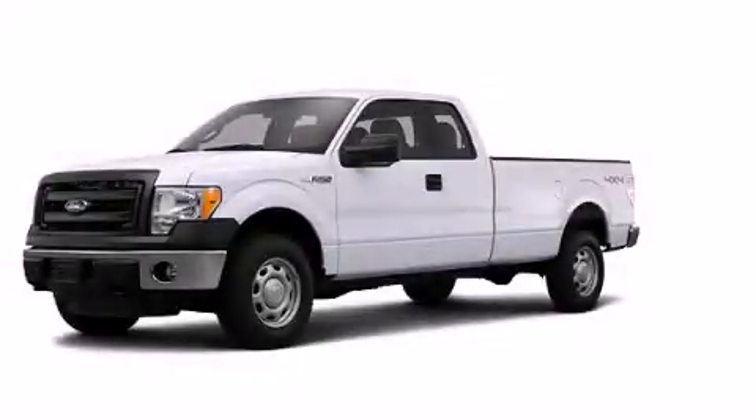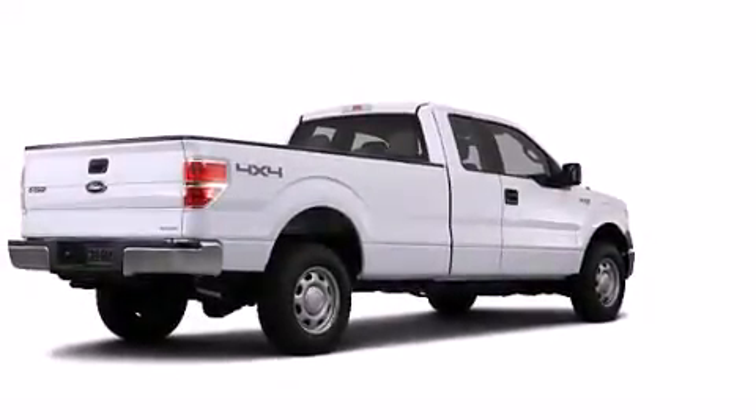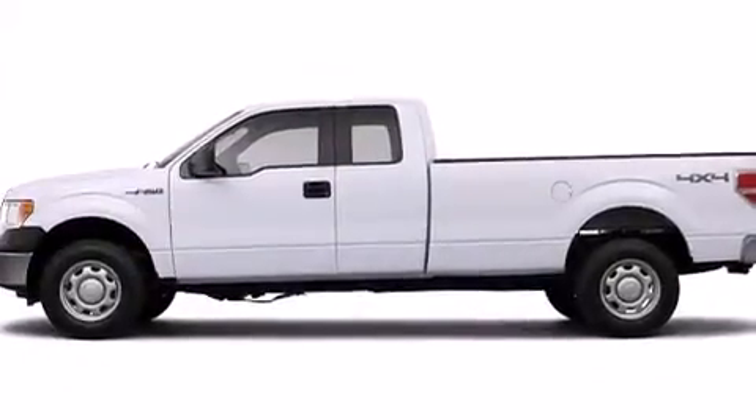This is a brand new 2013 Ford F-150. Strong, durable, and dependable. It features a 3.7-liter six-cylinder engine and an automatic transmission.